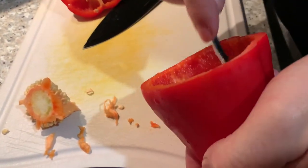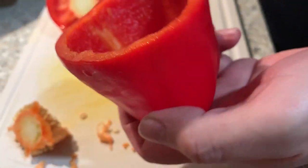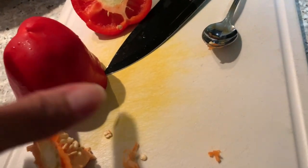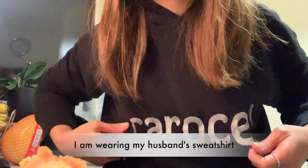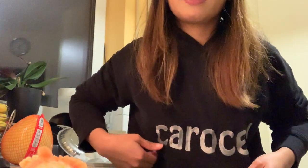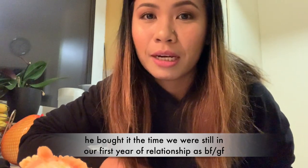Ngayon, mag-prepare lang muna kami ng dinner and today, my husband will be cooking for our dinner. And this is the peppers and we are going to stuff it with minced meat inside. Anyway, yung suot ko na pullover, guys, is the pullover from my husband. Pinagawa niya to dati nung first years pa namin na boyfriend-girlfriend pa lang — LDR pa kami noon — nagawa niya lahat para ma-please niya ako.